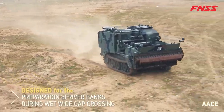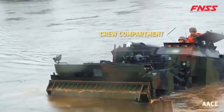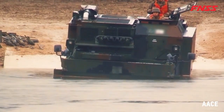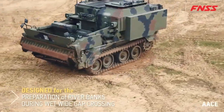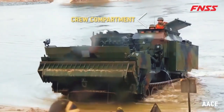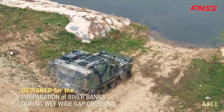Its amphibious capabilities allow it to operate effectively in shallow water, facilitating tasks like erosion control, land reclamation, and foundational preparation for infrastructure projects near water bodies. A standout feature of the AAC Amphibious Bulldozer is its adaptable suspension system, which automatically adjusts to terrain conditions, increasing stability and operational efficiency.